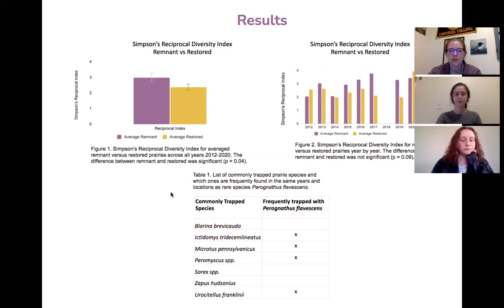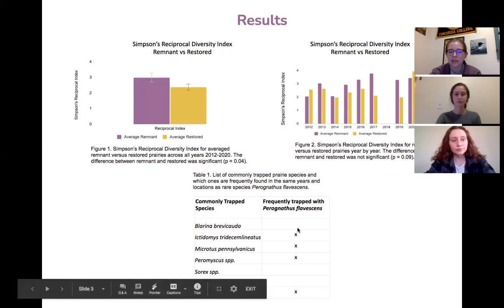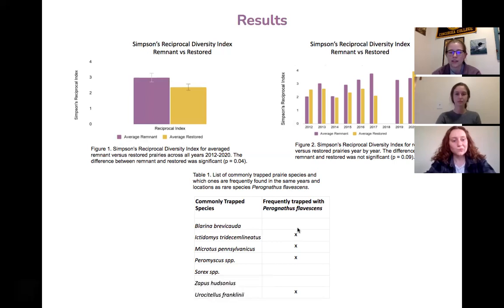This table shows a list of common prairie species that we trap. These include northern short-tailed shrews, 13-lined ground squirrels, meadow voles, white-footed and deer mice, Sorex shrews, meadow jumping mice, and Franklin's ground squirrels. We also looked specifically at the plains pocket mouse, which is a rare species in northwestern Minnesota. In the second half of this table, we mark which prairie species the plains pocket mouse is often trapped with.